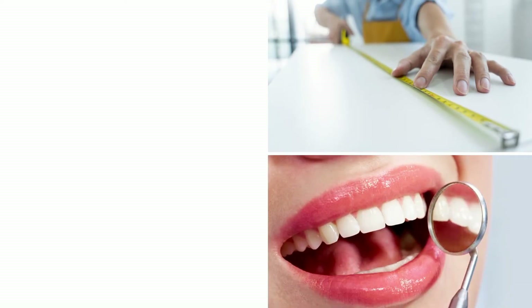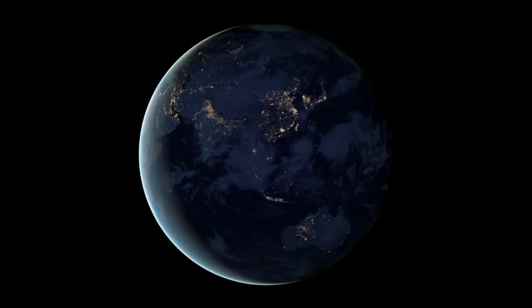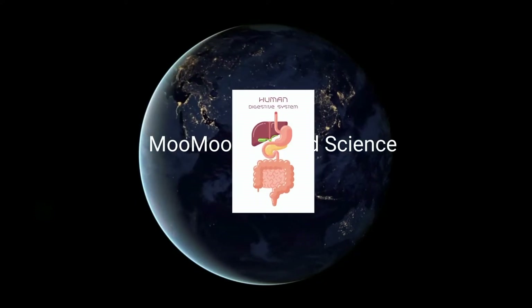It is roughly 30 feet in length, uses your teeth and liver, and needs the help of trillions of bacteria in order to be successful. Welcome to Moo Moo Math and Science and all about Digestion.